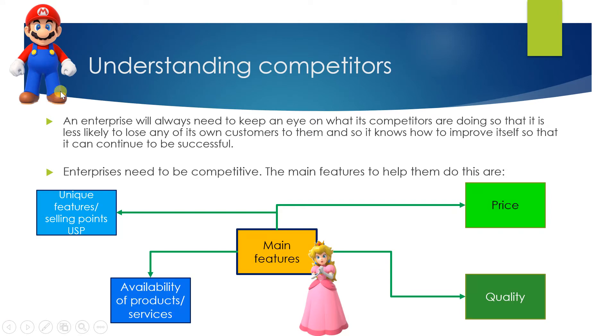Back with Mario — this is about understanding competitors and it goes back to the mind map where we looked at the main features of how to be competitive. We looked at the green areas first: price and quality. And now we're looking at the blue areas: unique features, unique selling points — always shortened to USP — and the availability of the products.